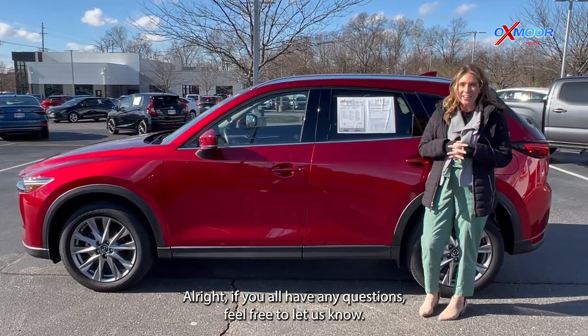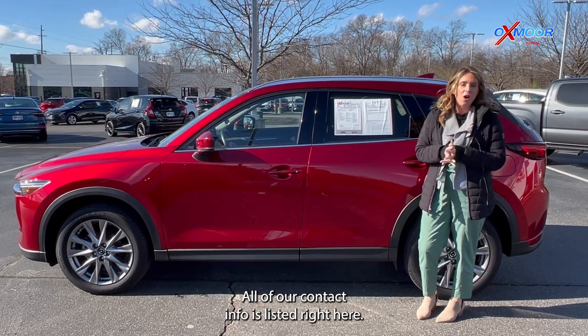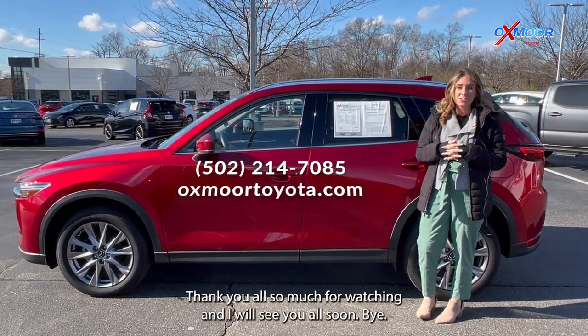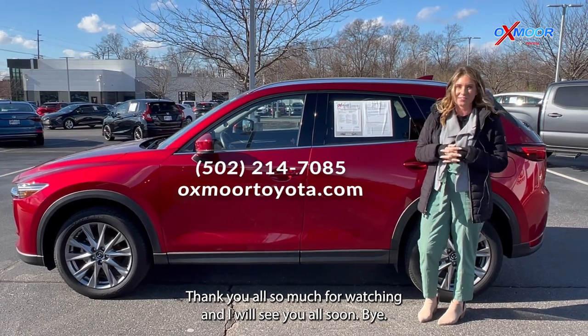All right, if you all have any questions, feel free to let us know. All of our contact info is listed right here. Thanks so much for watching and I will see you all soon. Bye.